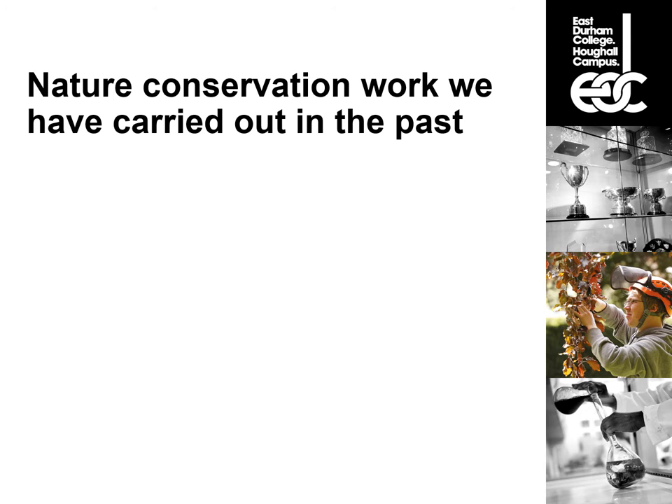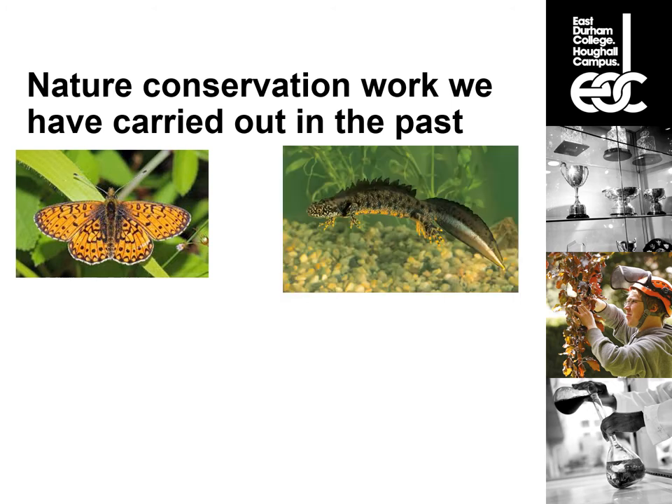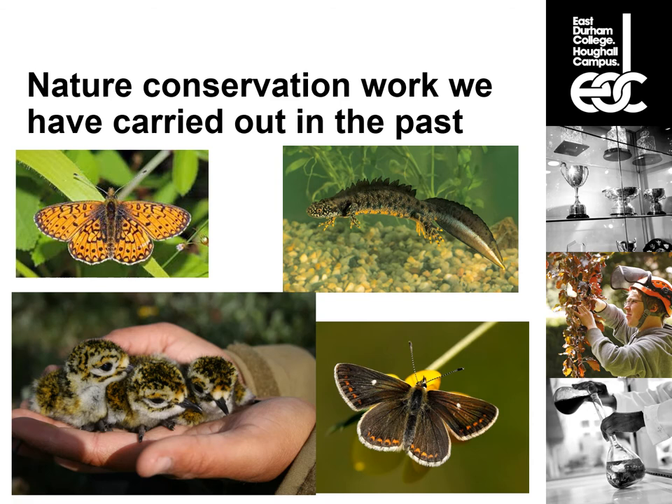All the work we do is directly working alongside nature conservation organizations, trying to benefit wildlife. We've carried out heathland restoration work to benefit butterfly species such as the small pearl-bordered fritillary. We've carried out pond management to benefit species like the great crested newt, including woodland management as well. We've carried out coastal work on limestone grasslands removing gorse to benefit the northern brown argus butterfly — a very rare species located in a narrow area in County Durham. We've also carried out grassland management to benefit ground-nesting birds such as the golden plover.